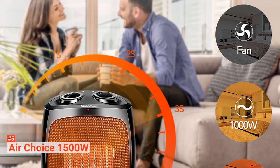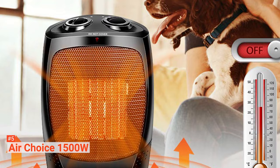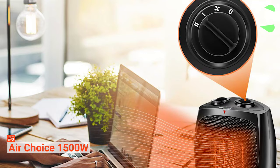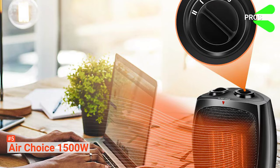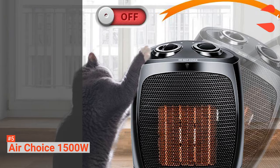Another feature is the remote control, with which you have access to all the functions of the product. This is a great helper because you can set the timer of up to 12 hours, meaning that every time you get back home from work, you will enter a comfortably warmed room. Its pros are: you can lock the controls of the heater with the remote, it has quiet working modes, the filter is washable, and the unit has an LED screen.